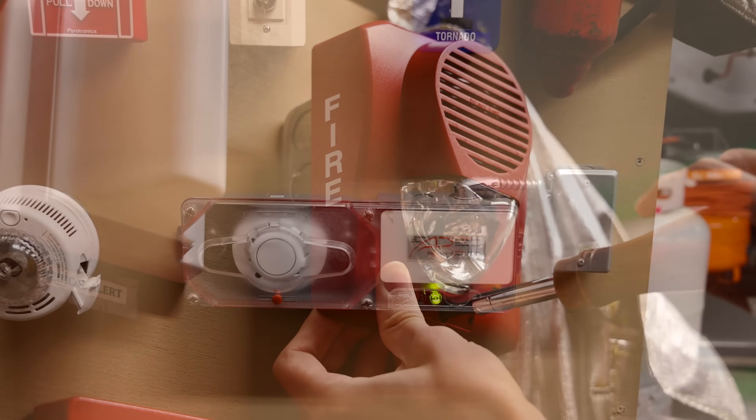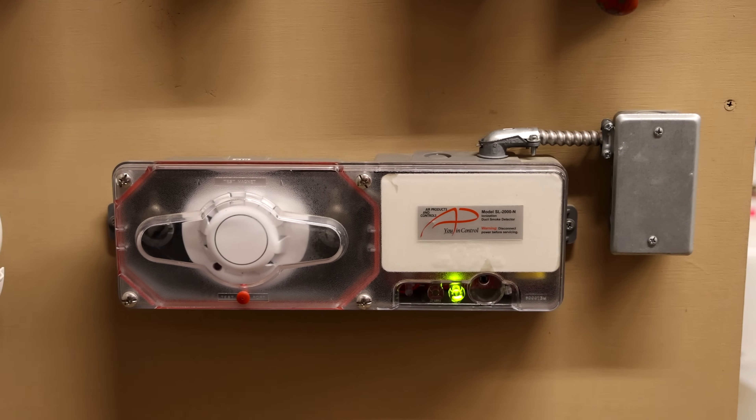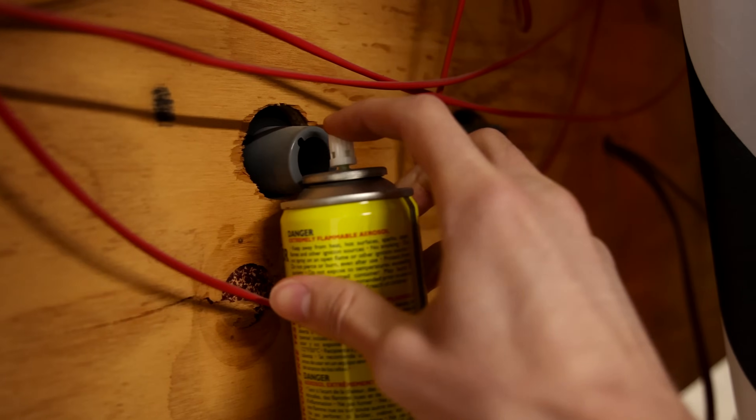It's been a while since we've tested out this special smoke detector meant for air ducts. Let's go ahead and do that today. Here are the air ports — we'll just spray some of this canned smoke right into the air port. Here we go.